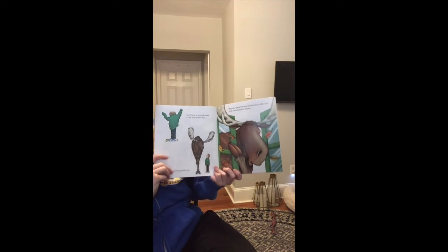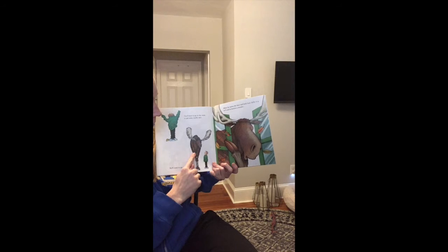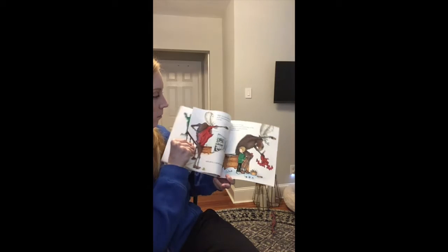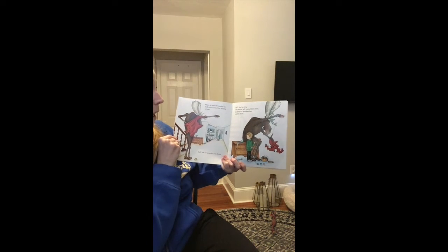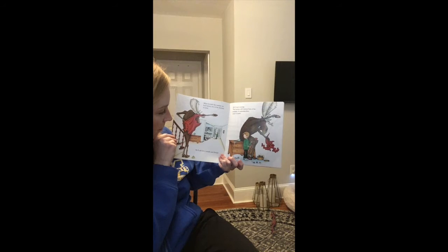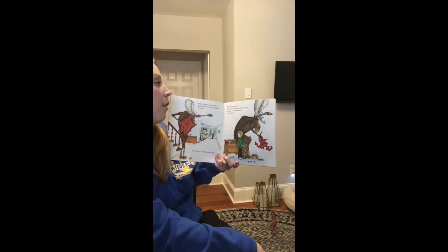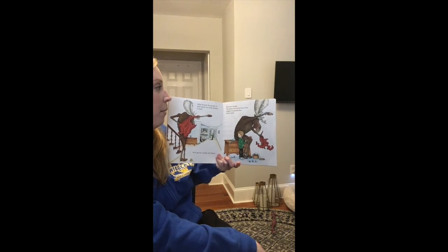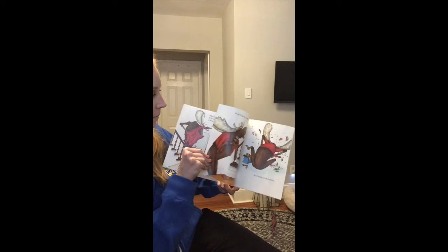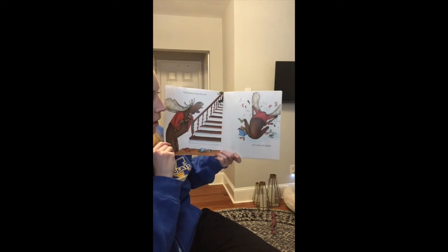He'll ask to borrow a sweater. Wait a minute — do you think that this moose is going to fit in a sweater that fits a human? When he puts the sweater on, he'll notice one of the buttons is loose. He'll ask for a needle and thread. Looks like it would be a little short anyway. He'll start sewing. The button will remind him of the puppets his grandmother used to make. So he'll ask for some old socks.